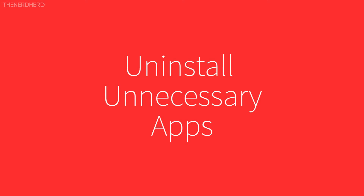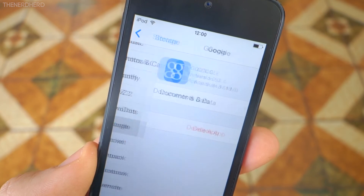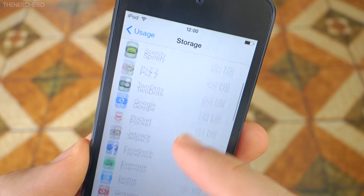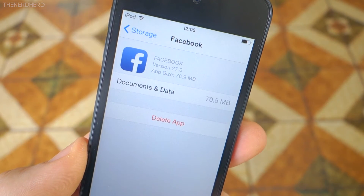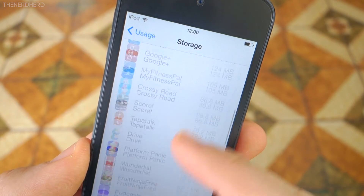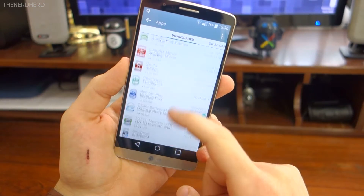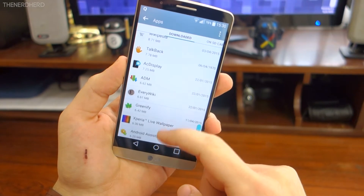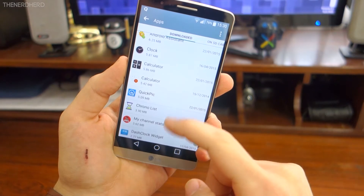Tip number one: uninstall apps. If you're watching this video, you probably have too many apps on your phone. We all love apps, and after all that's probably the greatest attraction in the smartphone world, but you can't have all of them at the same time. Uninstalling unused apps will save you space, will reduce background RAM usage, and will help you keep your memory nice and clean.